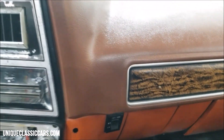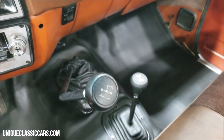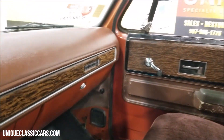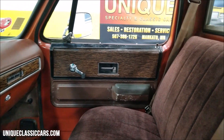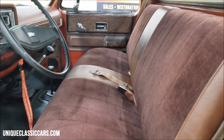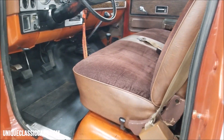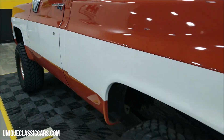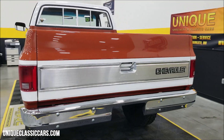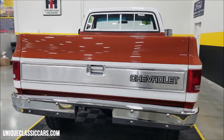You have your custom deluxe trim on the dash, your dual tank switch, and the four-wheel drive transfer case manual lever on the floor. The seat is in nice shape — not full of rips, tears, or holes. The door closes nicely. There's a nice little rumble coming out of that 350 — nothing over the top, just a nice little rumble.